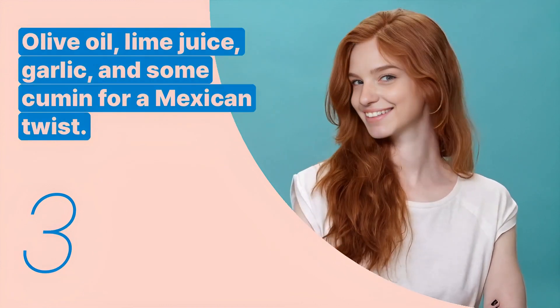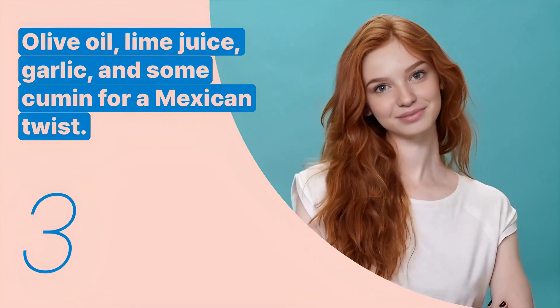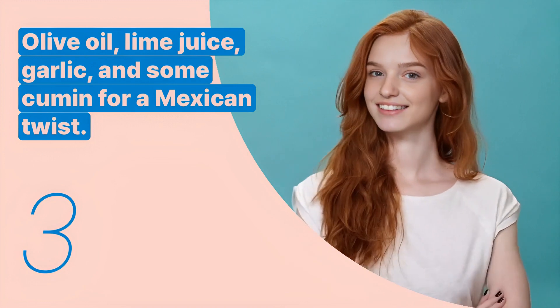The third key expression is: olive oil, lime juice, garlic, and some cumin for a Mexican twist. This sentence is used to describe how to make the dressing.